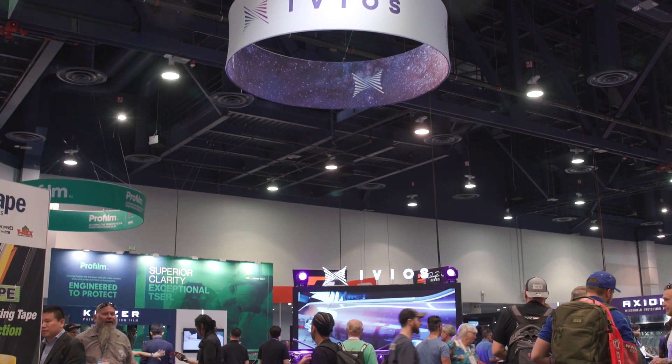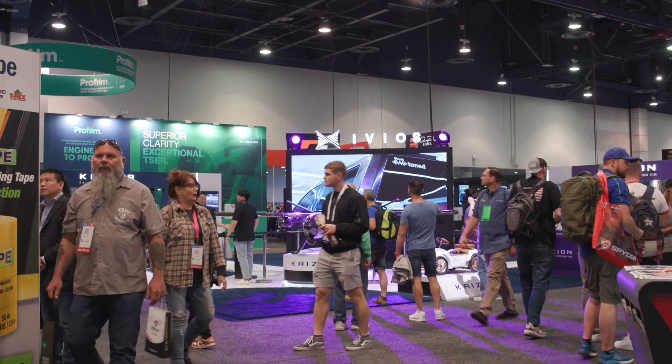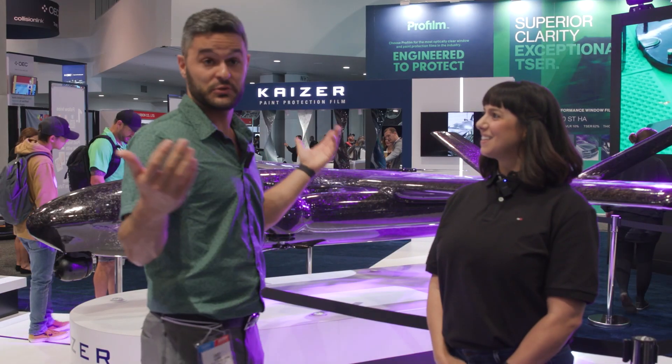We are here at Evios' booth. This is in the North Hall here at SEMA and it is quite impressive. They've got a lot of things around displaying their film and I'm here with Kaslin. Kaslin, what is Evios showing here at SEMA?